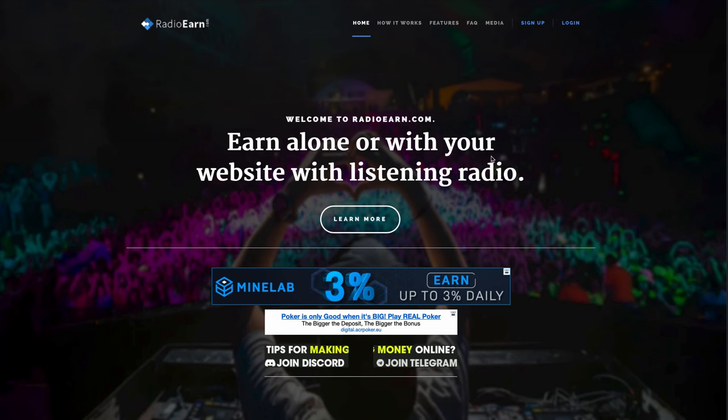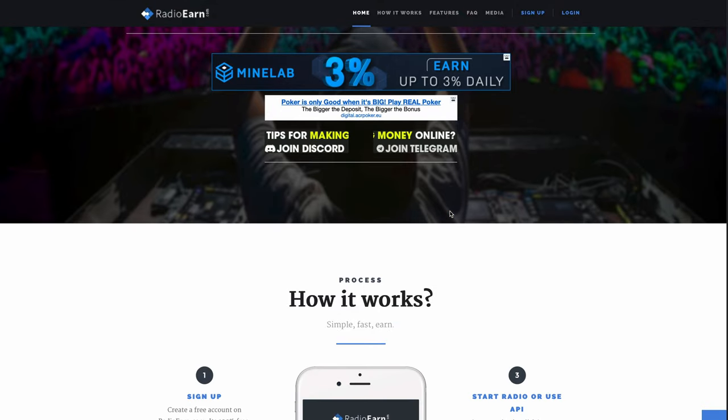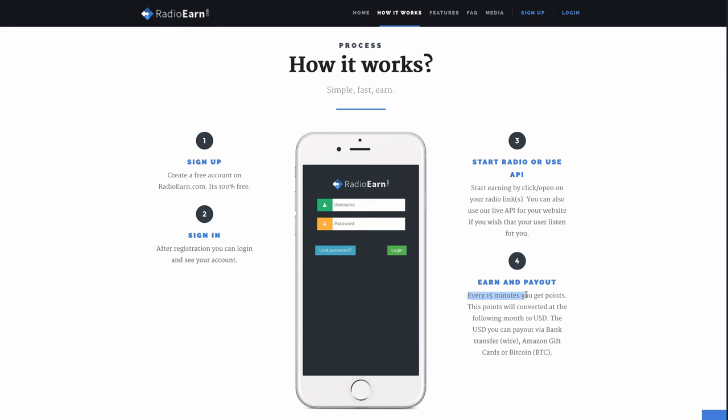Finally, the last website on my list that will pay you to listen to music is called radioearn.com. This one actually pays you to listen to audio via radio stations they provide, and you will earn money every time you do that. They pay you every 15 minutes that you keep the radio playing, and you will earn in U.S. dollars straight to your balance. You can get paid out via bank transfer, Amazon gift cards, or even Bitcoin. In my opinion, this is the most versatile website on my list — and if having 1000 followers or 200 submissions is a big deal for you, you should consider using Radio Earn.